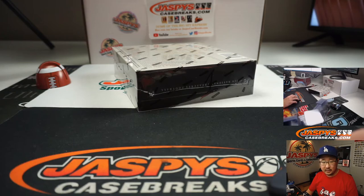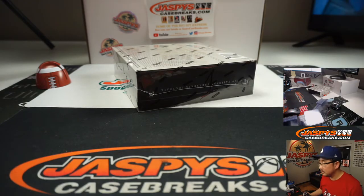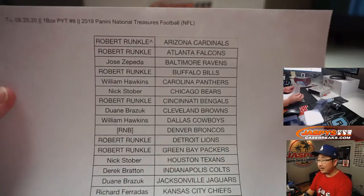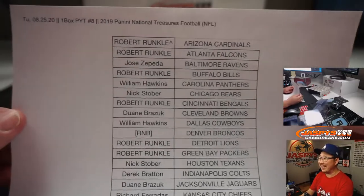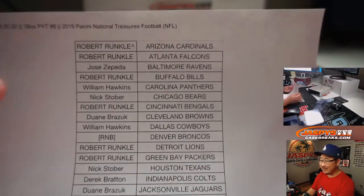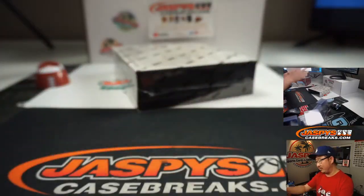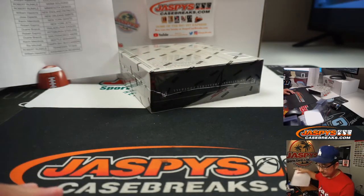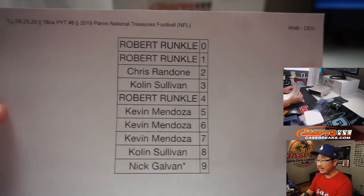Let me print out the number block results as well. All right, so here it is — yeah, thanks Tyler. Now I was just making sure you guys were paying attention. All right, so there's the team list right there. Robert won the Cardinals. Broncos are in a number block team. And William got the Redskins, the Washington football team. And here are the results for the Denver number block, which is in a separate video.